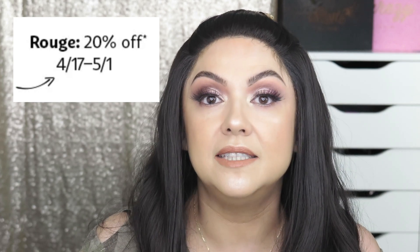Hi guys, welcome back to my channel. Today we're going to be talking about the upcoming Sephora spring sale. Sephora has two big sales every year — one in the spring, which is now, and one in the holiday season. The way they do their sales is through three levels in their Beauty Insider rewards program. For Rouge, you can get 20% off.